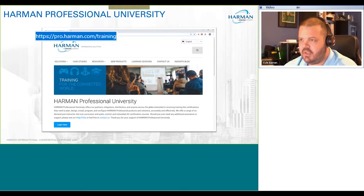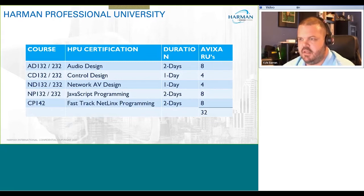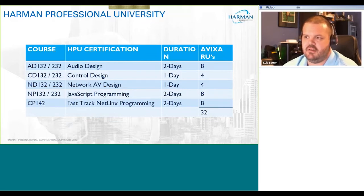When you take the courses and classes you're able to obtain CTS credits, which is key for everybody maintaining their standards. Currently, because of COVID-19 and working from home, we are offering a number of classes remotely: audio design, control design, network AV, JavaScript programming, and a fast-track NetLinx programming course. The durations are one or two days, and you can check the training calendar for availability.